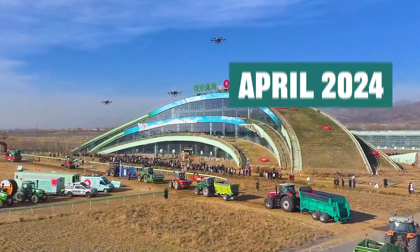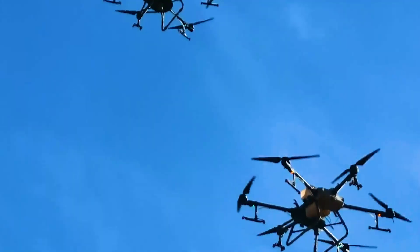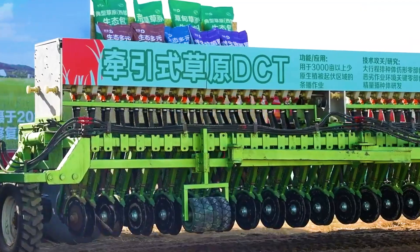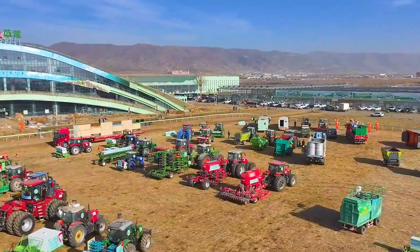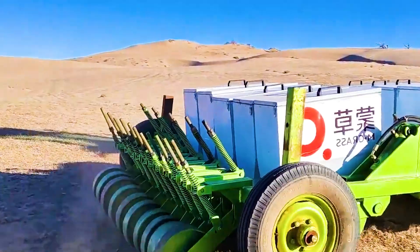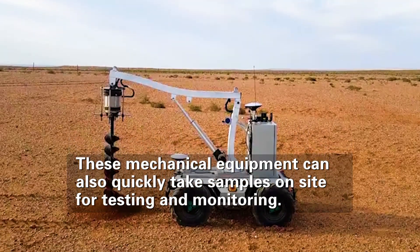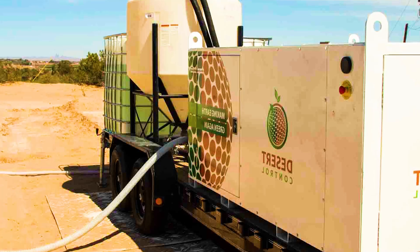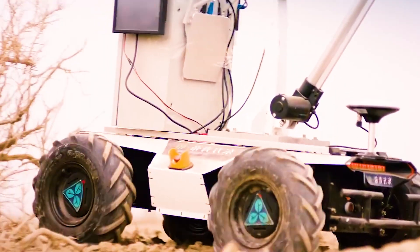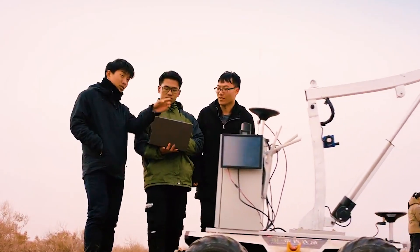By April 2024, more than 130 advanced mechanical equipment suitable for sand control and sand fixation were unveiled in the Kubuki Desert in Inner Mongolia. More than 30 machines participated in on-site demonstrations of mechanized operations, fully demonstrating the application potential of mechanization in desert control. These mechanical systems can quickly take on-site samples, conduct testing and monitoring, and provide real-time data analysis through big data platforms, offering accurate data guidance for ecological restoration projects and allowing governance work to be dynamically adjusted based on real-time data.